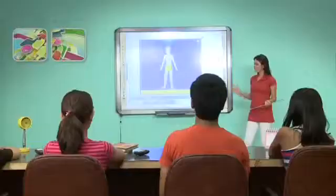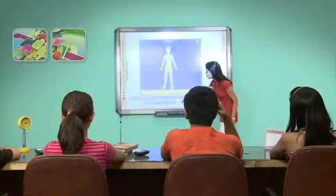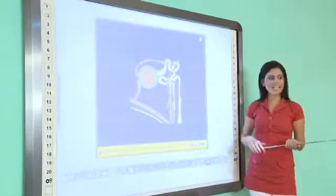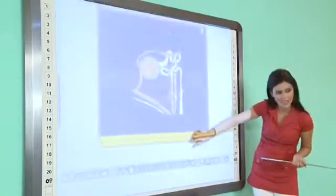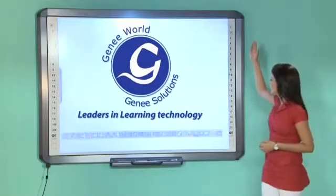Genie Power Board has a unique media function that helps you play and import files onto the interface from your PC or the internet. Every slide has an endless page length — simply use the rover button to scroll the slide up and down.